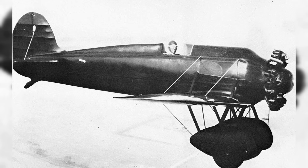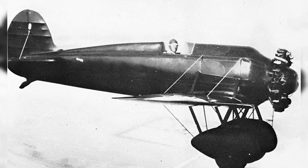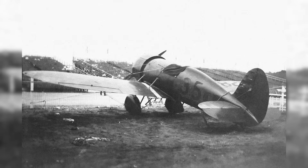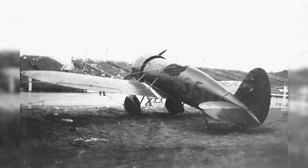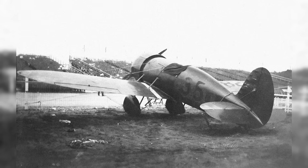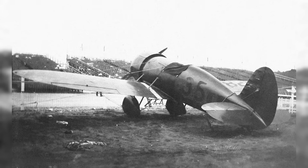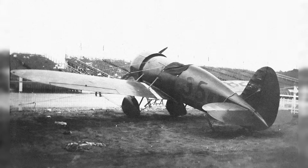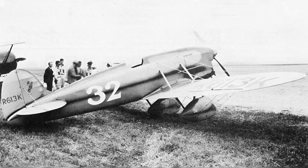The Travel Air Model R had a significant impact on aviation development, proving that civilian racing machines could be faster than military fighters. The project's most significant contribution was the rapid adoption of NACA advancements, particularly engine cowlings. Military departments in the United States and Europe were slow to transition from biplanes — for instance, the Boeing P-26A fighter used only a Townend ring, and large chord cowlings appeared on Seversky P-35 fighters only seven years after the Mystery Ship's creation.